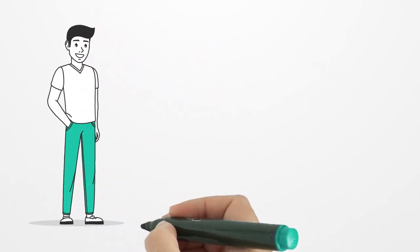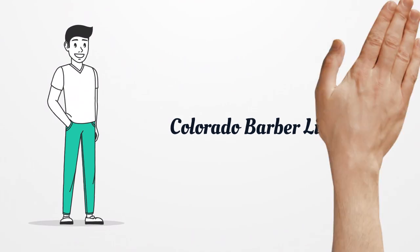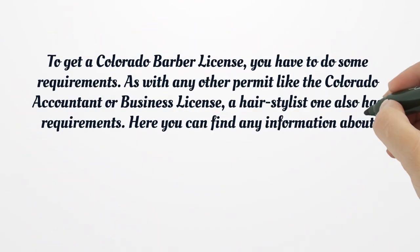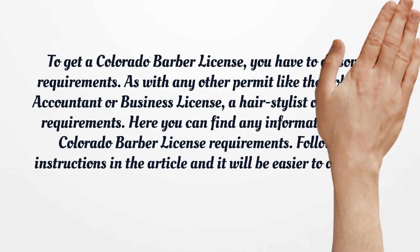Colorado Barber License. To get a Colorado Barber License, you have to meet some requirements. As with any other permit like the Colorado Accountant or Business License, a hairstylist one also has requirements. Here you can find any information about Colorado Barber License requirements. Follow the instructions in the article and it will be easier to obtain it.